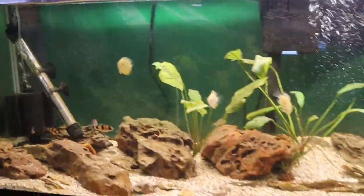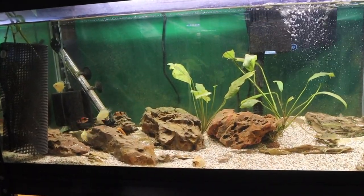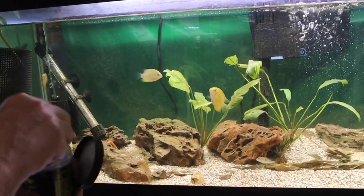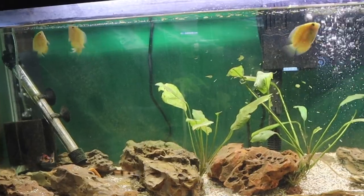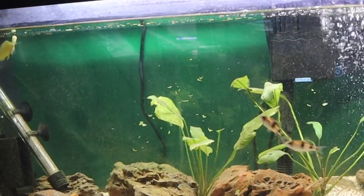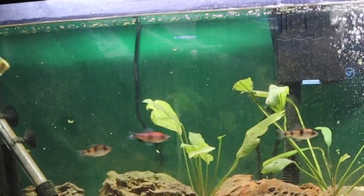Now we're going to come over here. We have three kinds of fish in here: the Gold Severum, the Red and Black Panda Barb, and my Gymnogeophagus. The Severums like it — look at that. Let's see if the Barbs come out to try it. The Gymnogeophagus likes it too. This is a win-win.